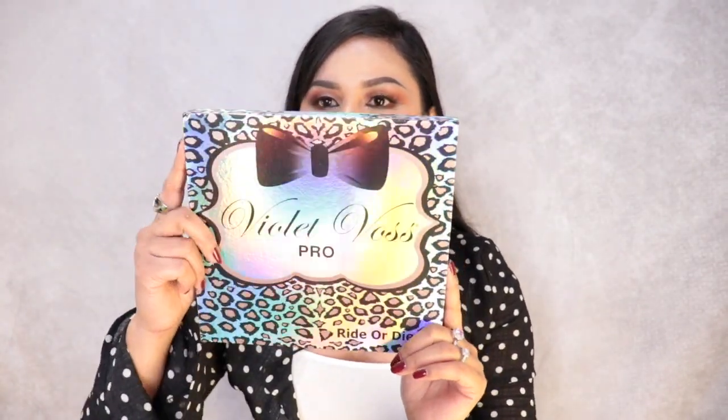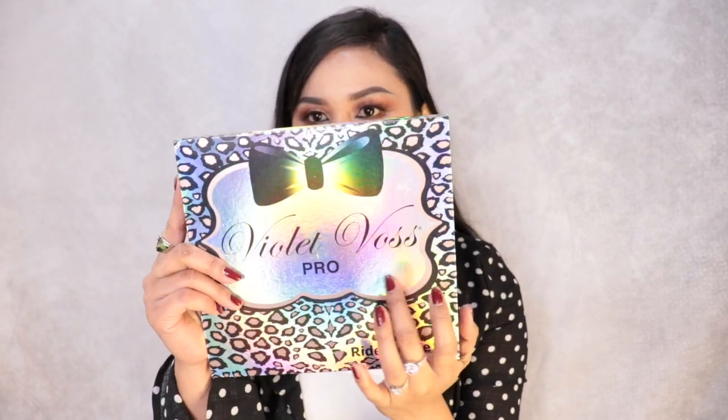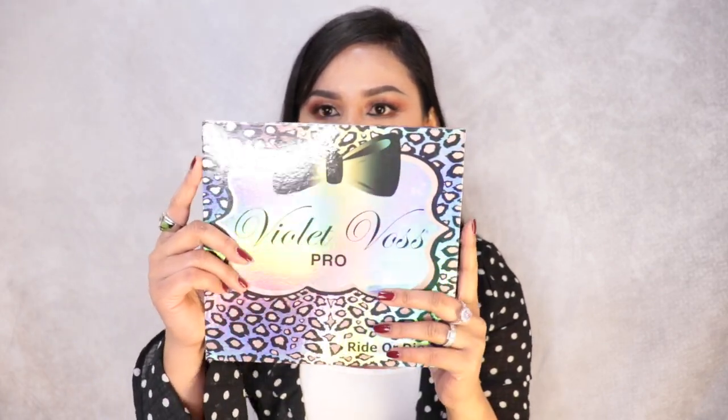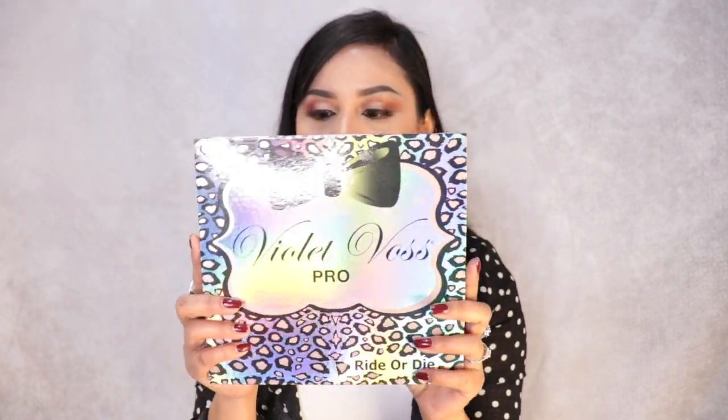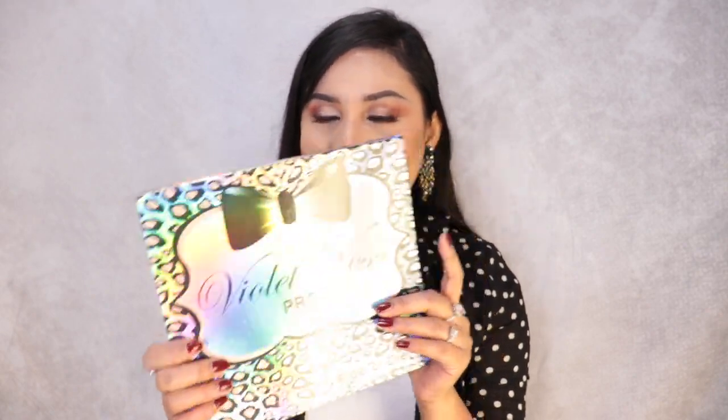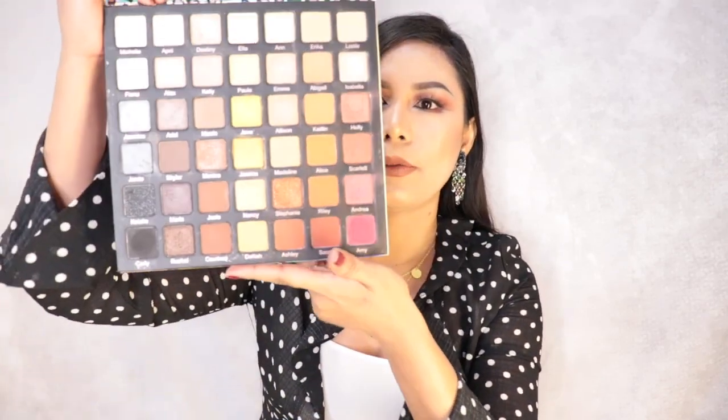This is the Violet Rose Proof eyeshadow palette — it's really fancy. I've been wanting to have this palette and I'm so happy that I got it. This is also a gift for myself. I already did some swatches on it and the colors are really pretty. There are a lot of different eyeshadow colors and I'm so excited to try each one.